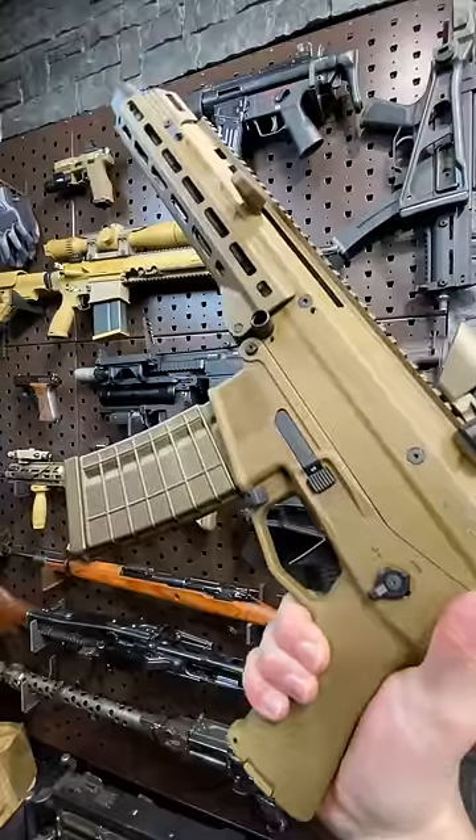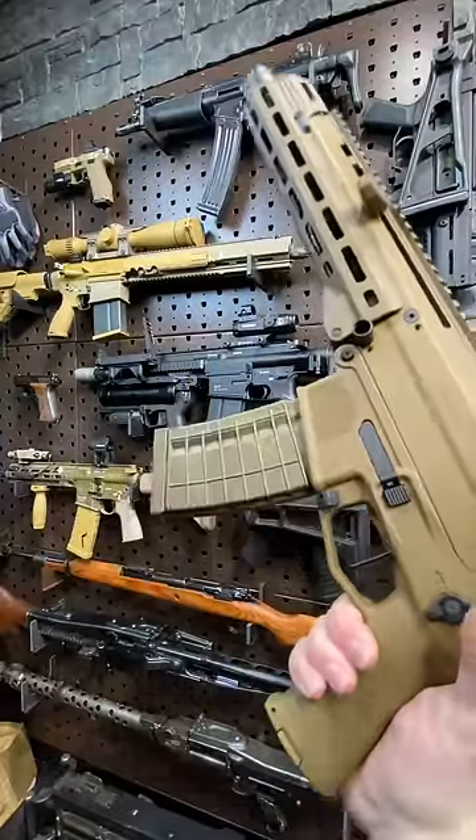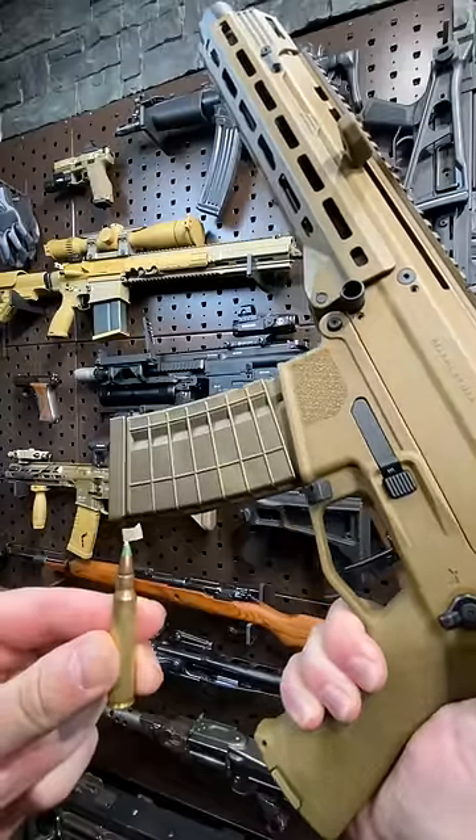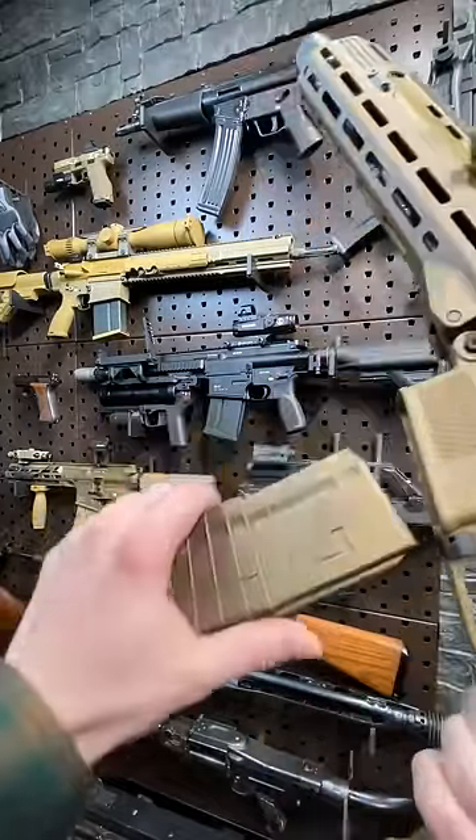It was quite an expensive gun when it came out. But it's fantastic today, and Templar Precision in Ohio is finally realizing some of what this system was really capable of. Chambered in 5.56, it takes AR-15 mags.